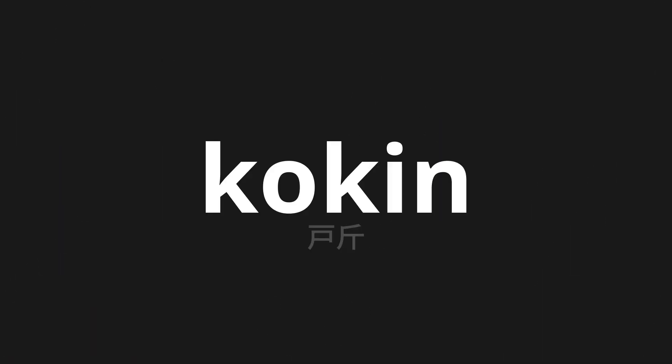Welcome to this pronunciation video. Today, we will be focusing on a new word that you might find challenging or intriguing. So let's dive into today's word: トキン, which means door gauge in Japanese.